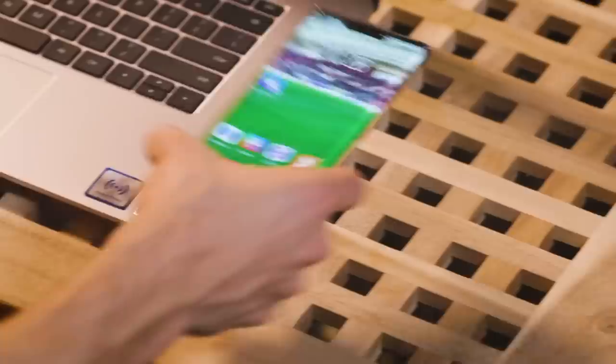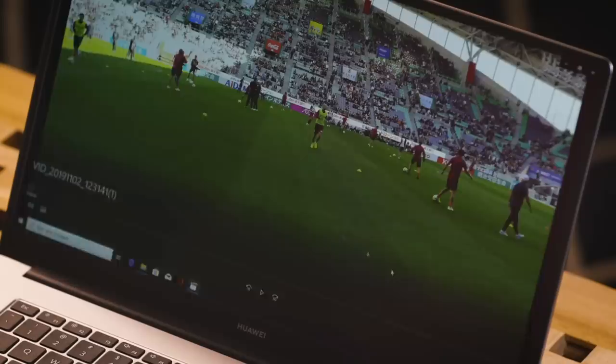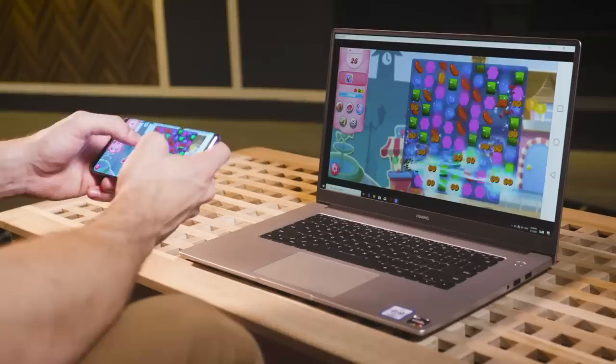With just one tap, you can directly drag all those notes and photos from your phone directly onto the laptop and edit on the spot. It's going to save you so much time. You can also play games from your mobile device on your laptop with a bigger screen — it's going to look awesome.